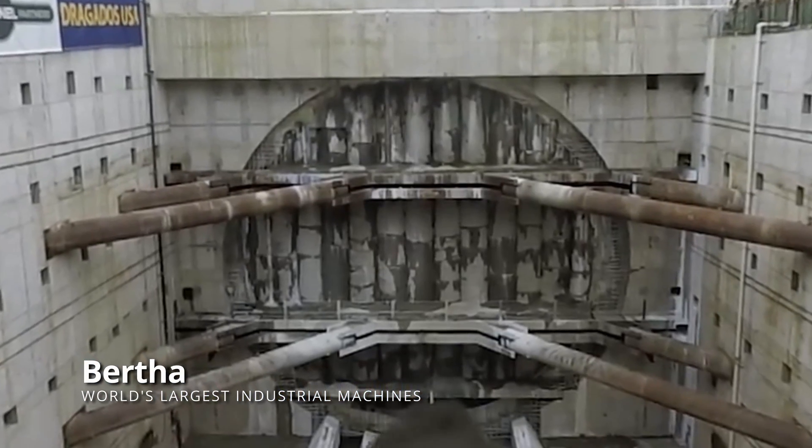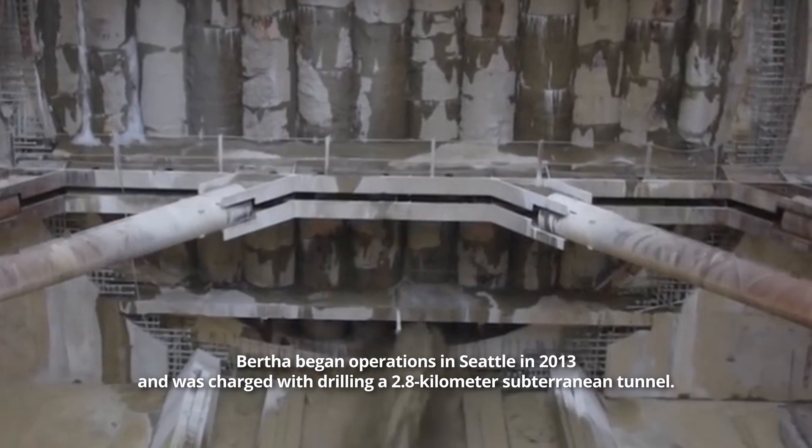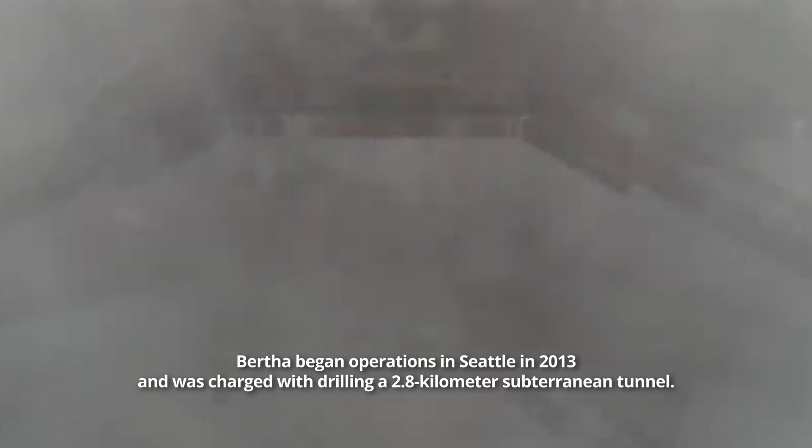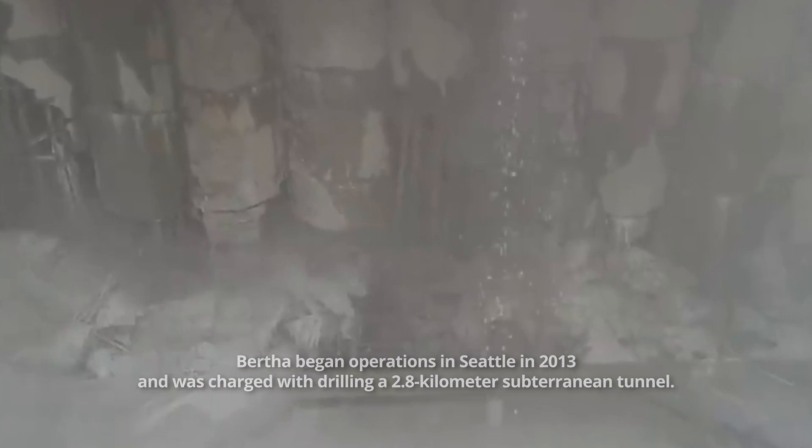The tunnel-boring machine you see is the world's largest. Bertha began operations in Seattle in 2013 and was charged with drilling a 2.8-kilometer subterranean tunnel. Drilling began in June 2013 and was scheduled to finish in December 2015. However, there was a two-year delay due to unforeseen issues. Drilling was finally completed in April 2017.